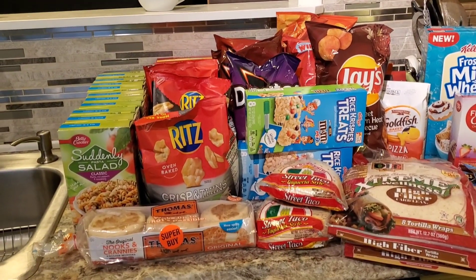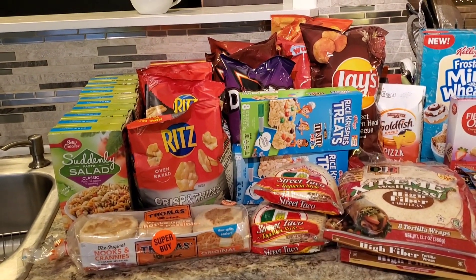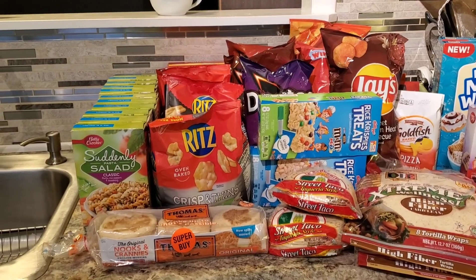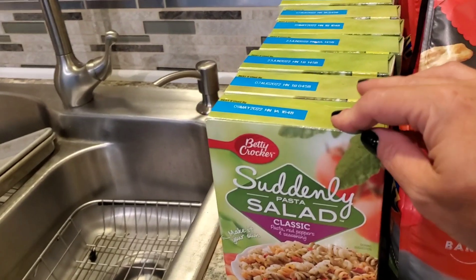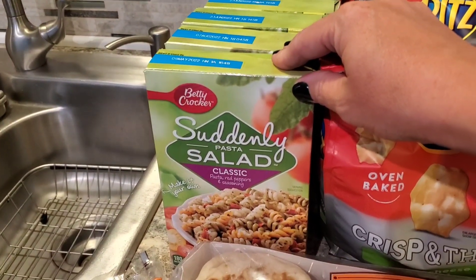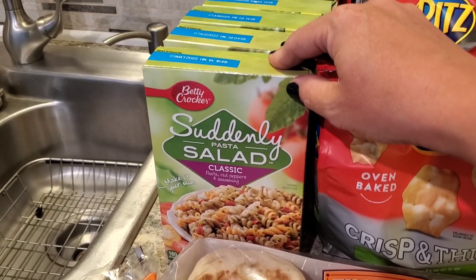It is right now almost midnight on July 1st. So Suddenly Salad were on sale. I only buy Suddenly Salad when they are on sale because here in my local town Suddenly Salad is $3.19 a box, and there is no way I'm going to pay that. So they were on sale for 99 cents.